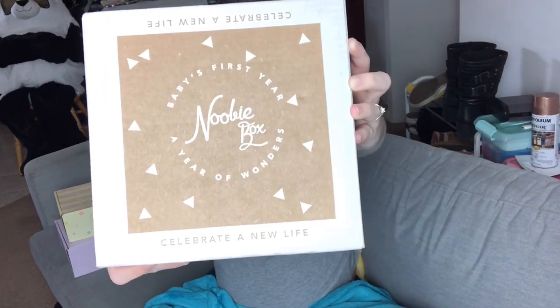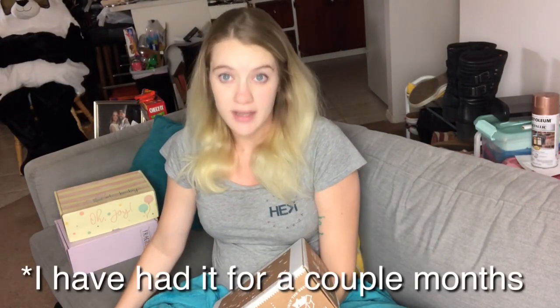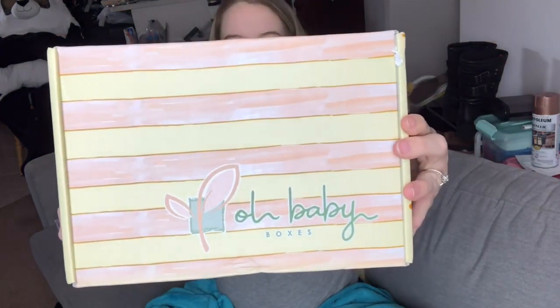The first box I received is called the Newbie Box. This one was free — I didn't even have to pay for shipping. I've had it for a couple of weeks. The next box is the Oh Baby Box, which I ordered at the same time as the Belly Box. The Oh Baby Box came within five days from ordering it, which I really loved. It was about $40.